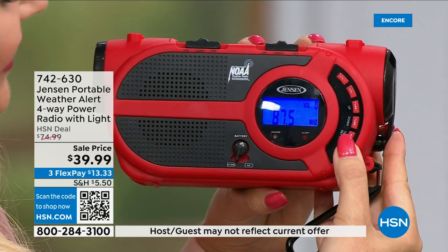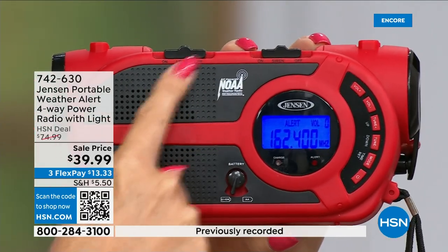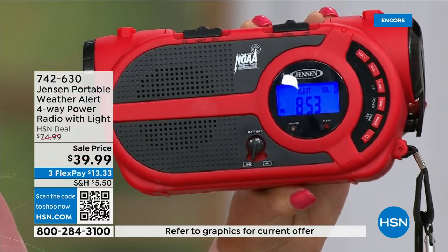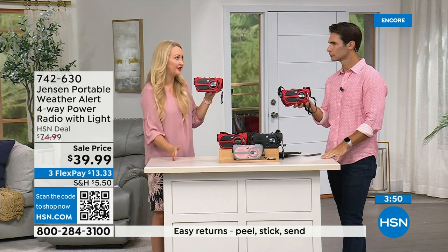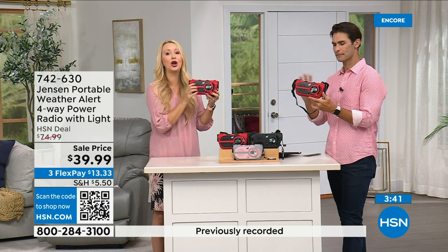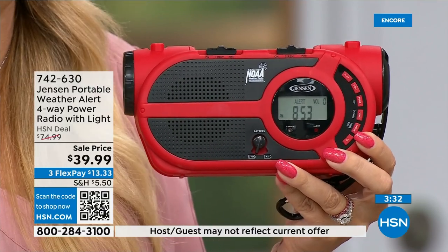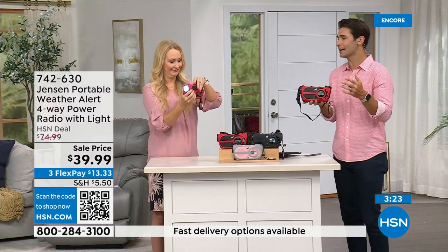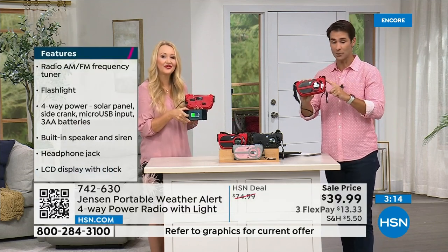Easy to use — power it up, tap the mode button to cycle from AM to FM to alert mode. Alert mode is silent but delivers NOAA notifications. You must have a dedicated NOAA radio to receive those seven VHF channels — public access channels supplied by the federal government from the National Oceanic and Atmospheric Administration. Everybody is encouraged to have a NOAA radio during dangerous weather.